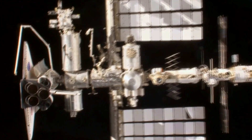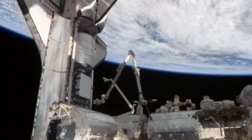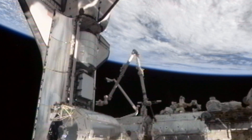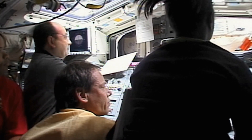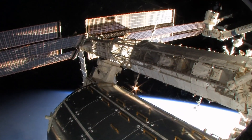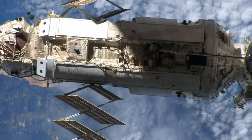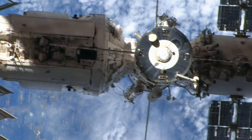Astronauts must realign the space station using the Space Shuttle Discovery. It's a delicate procedure that requires extreme precision. The station itself is actually really fragile — when you fire something, you could damage the station in the process.